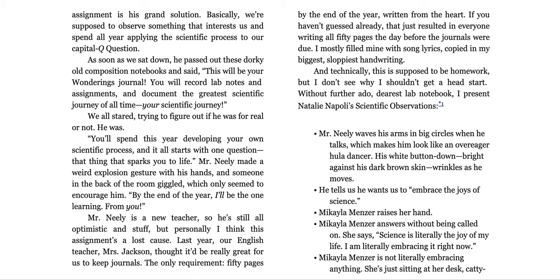As soon as we sat down, he passed out these dorky old composition notebooks and said, 'This will be your Wonderings journal. You will record lab notes and assignments and document the greatest scientific journey of all time. Your scientific journey.' We all stared, trying to figure out if he was for real or not. He was.